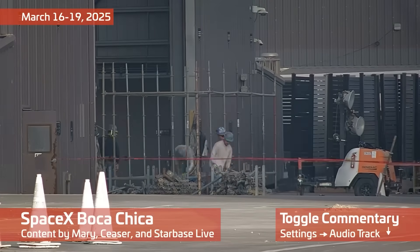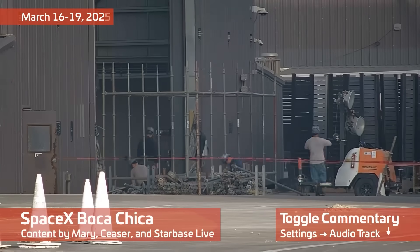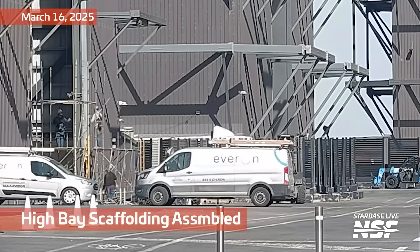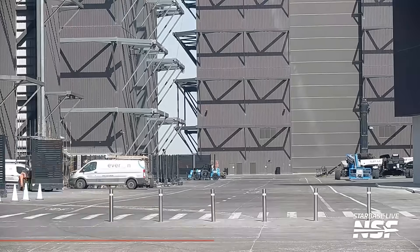Back with another Starbase summary. It's March 16th through the 19th. The purpose of the videos is for us to take a look at the things that are generally happening around Starbase and talk about them. I'm not going to describe every single thing in detail, although that is really cool, the way they're assembling that scaffolding there.